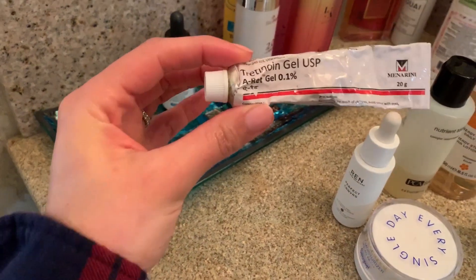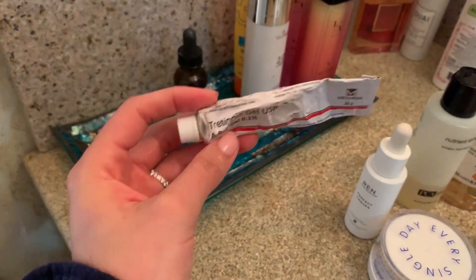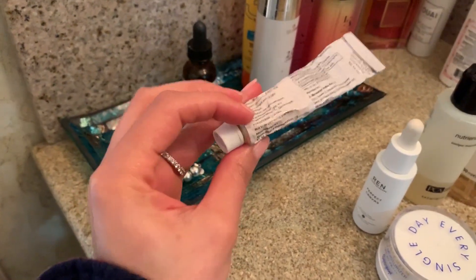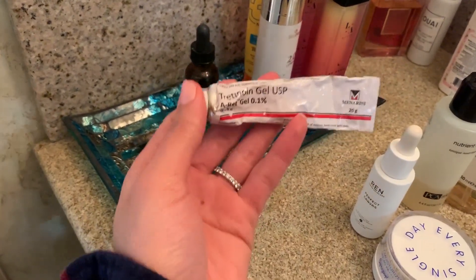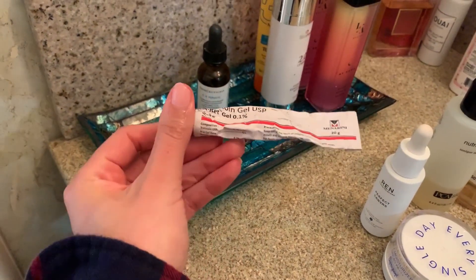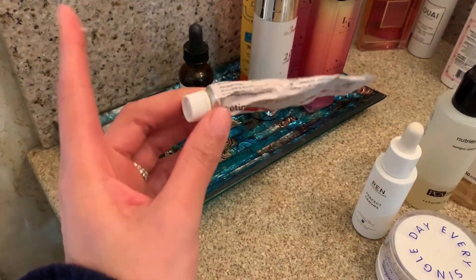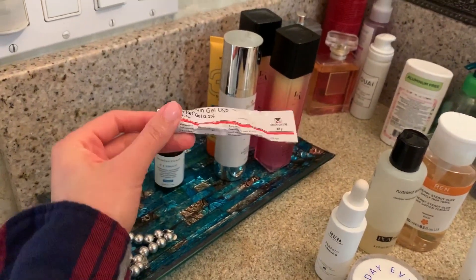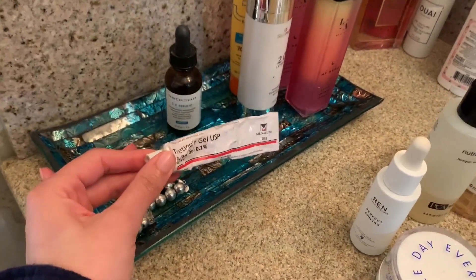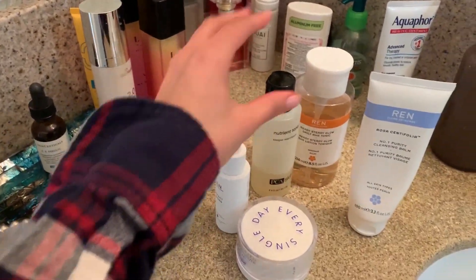Last but not least, I have this oil treatment that I put in little spots on my acne — not all over my face, just on specific spots. I got this one prescribed. It's really good for acne, especially if you have deep cystic acne like myself. This one will save your life, and while it can be expensive, it lasts up to about a year so it's definitely worth it.